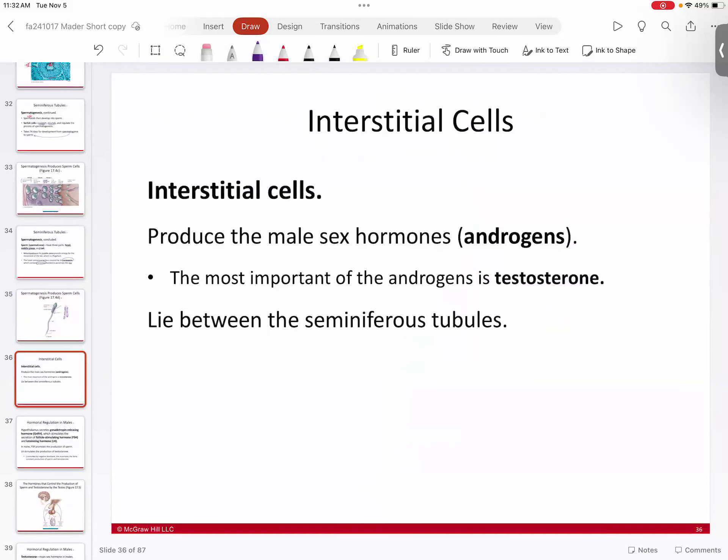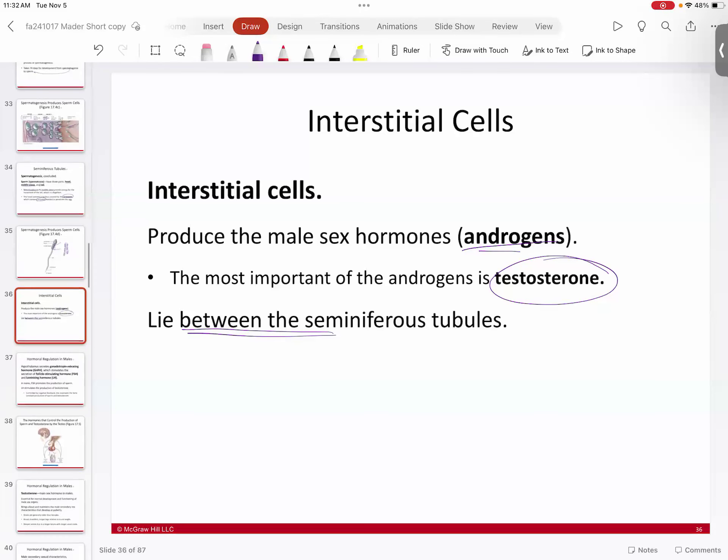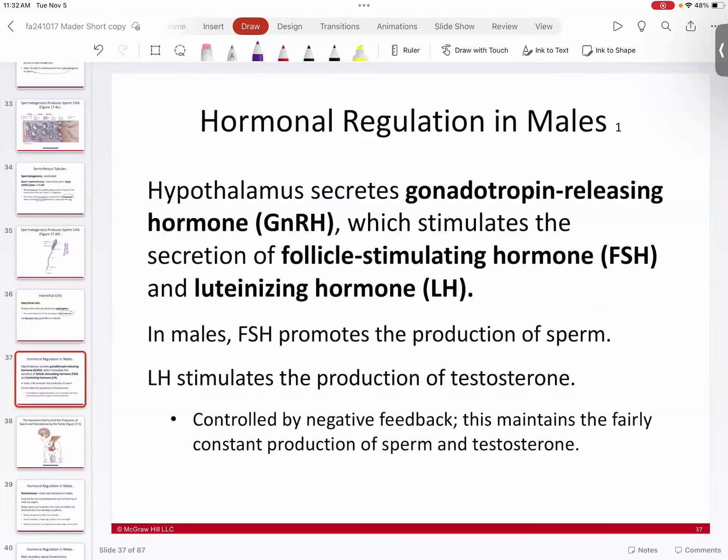Interstitial cells are plugged in between the seminiferous tubules. These cells are important because they produce androgens — in particular, testosterone. Testosterone is the masculinizing hormone that masculinizes male tissue.